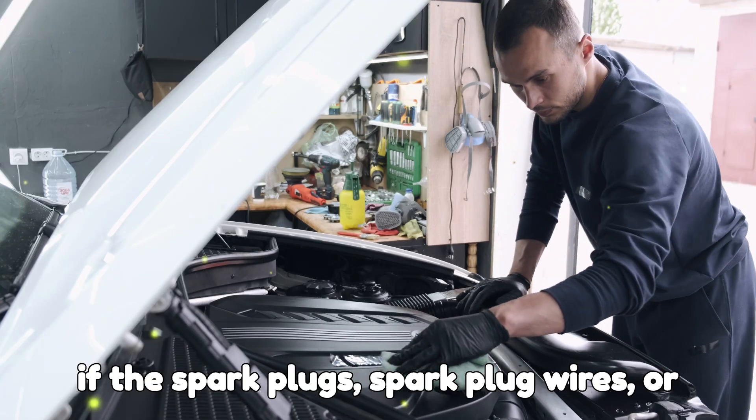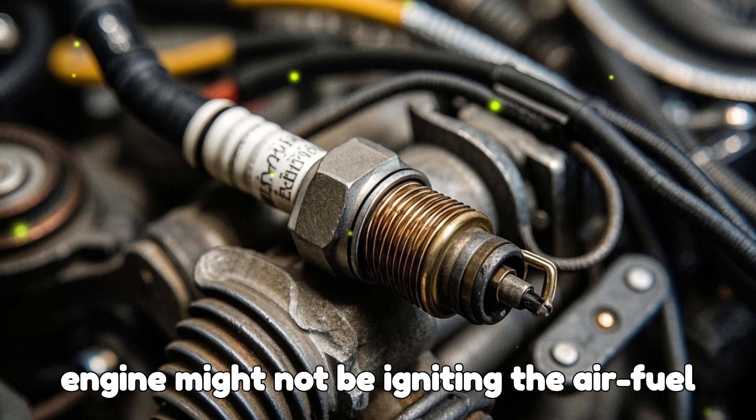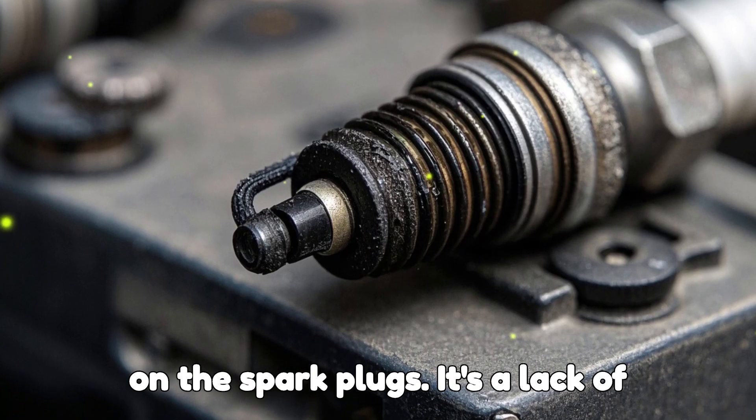Ignition system issues. If the spark plugs, spark plug wires, or ignition coil are in poor condition, the engine might not be igniting the air-fuel mixture efficiently. This can cause incomplete combustion and leave residue on the spark plugs.